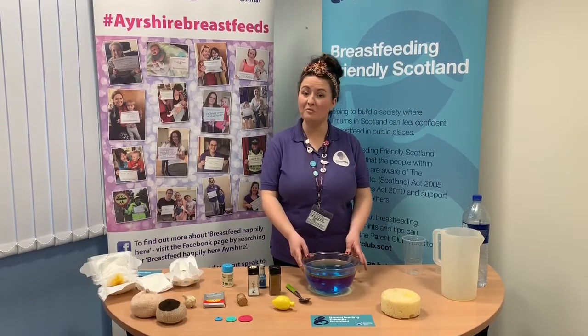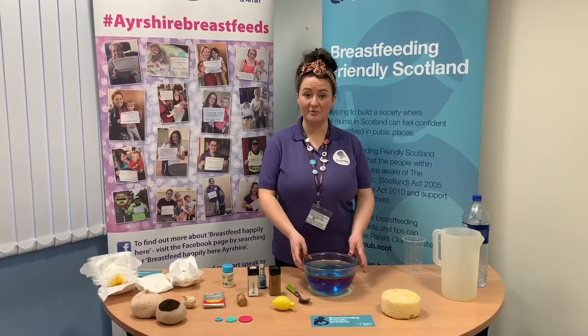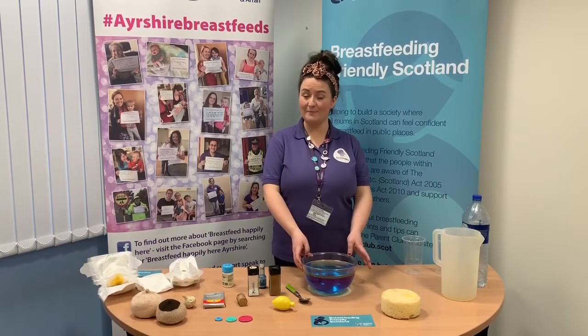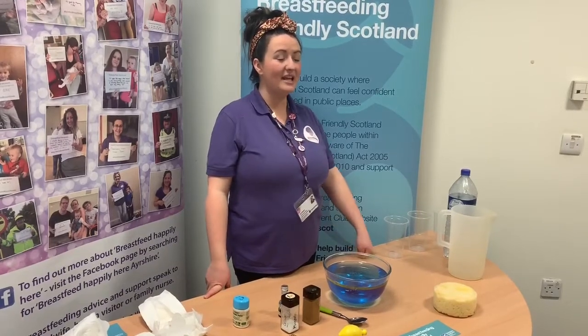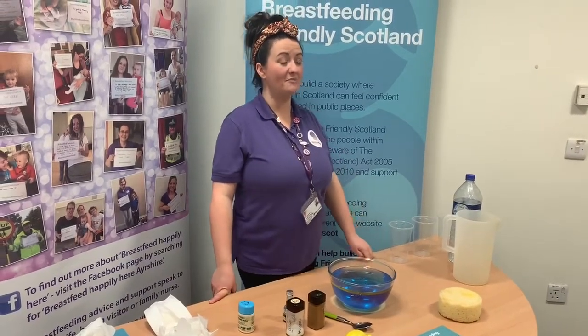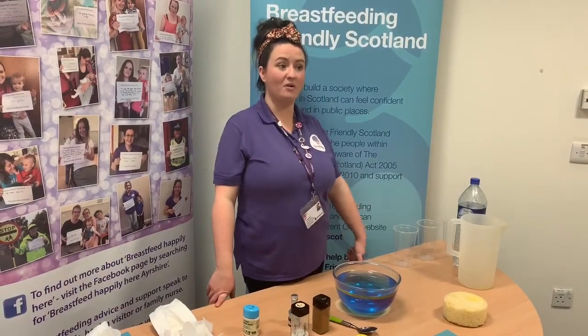If we think about the protein in formula milk, there is a lot of it, but that's because it's based on cow's milk, which is made for baby cows. The protein in breast milk is easier for babies to digest, therefore breastfed babies are more likely to have smaller and less smelly poos — which is great for all those nappy changes.